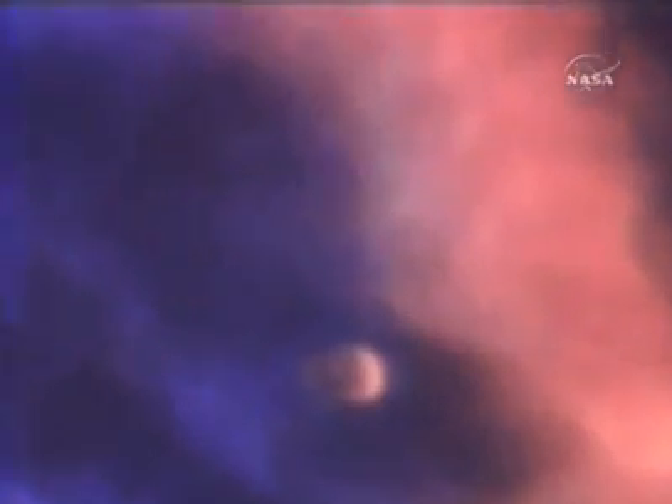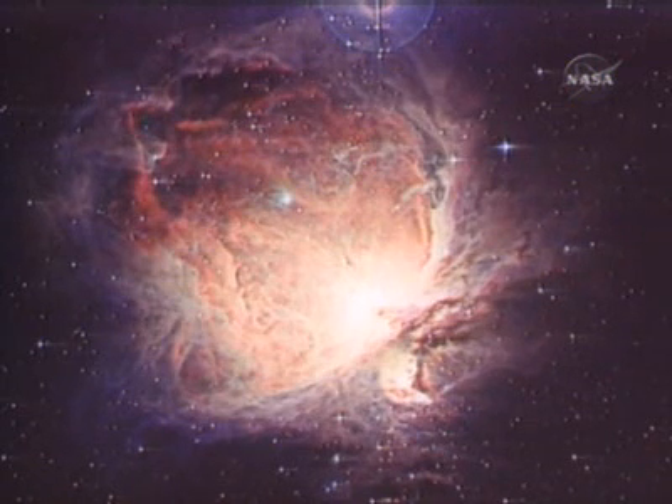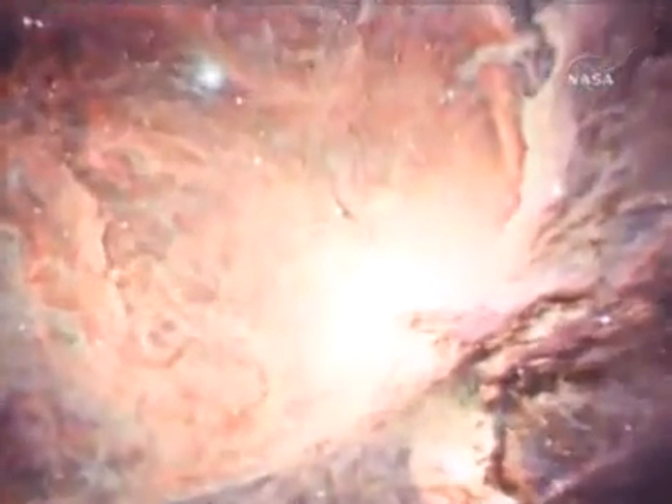The Kuiper Airborne Observatory is often used to study stellar nurseries — places where stars and most likely planets are formed. The Great Nebula in Orion is one of the closest star-forming regions, only 1,500 light-years away. Here, we have an intimate view of star birth.